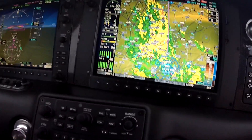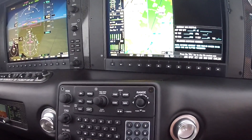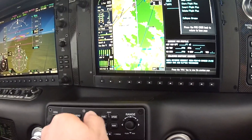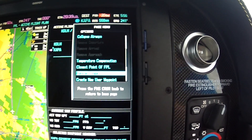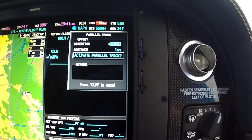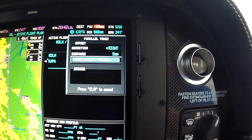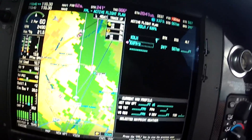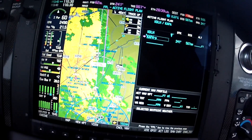We're going to come over here, go to flight plan, go to menu, and scroll down to parallel track and hit enter. We said we wanted to go right of course and we'll do five miles, and we're going to activate parallel track. You can see it says the waypoint and then the minus P — so that means we have a parallel track. It sets it up here and gives us a dashed line over the parallel track.